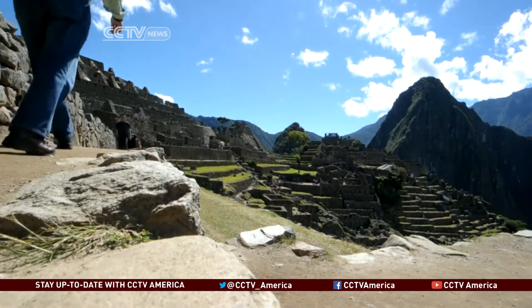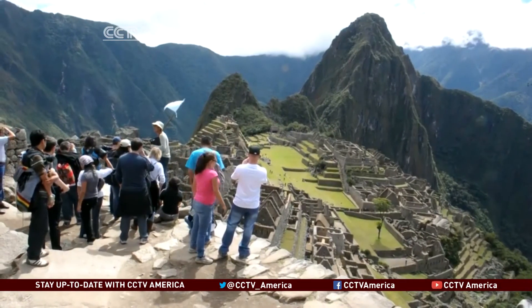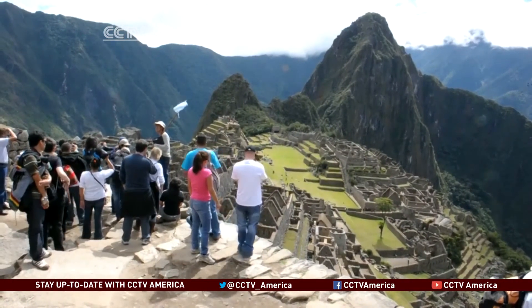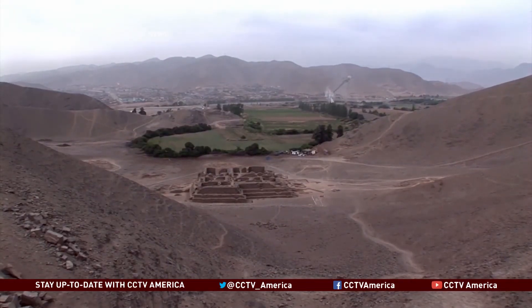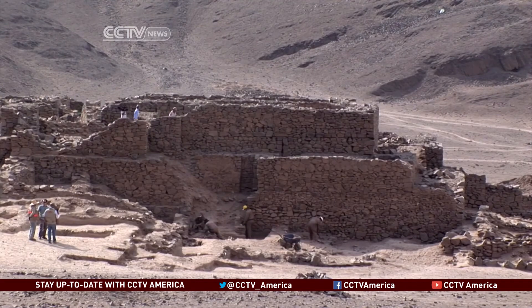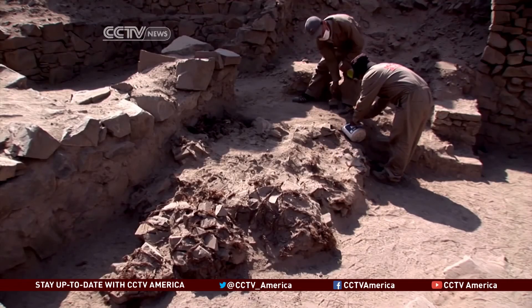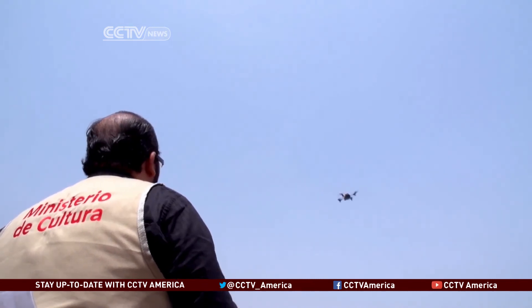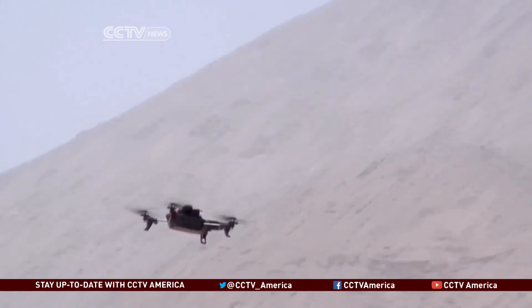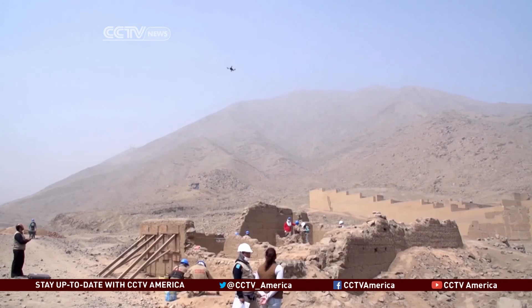Peru is best known for Machu Picchu, a stunning 15th century Inca citadel. But archaeologists are just as excited by older chapters of Peru's pre-Hispanic past on its arid coast, long before the Inca Empire. The culture ministry admits only a fifth of Peru's 13,000-plus archaeological sites have been properly marked off. Today's do-it-yourself drones are cheaper and easier to use than ever, making them a welcome option for a ministry with a tight budget and a lot of culture.